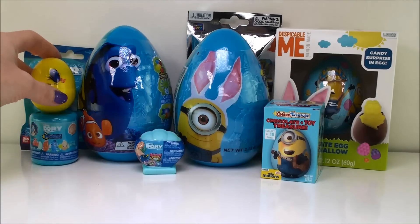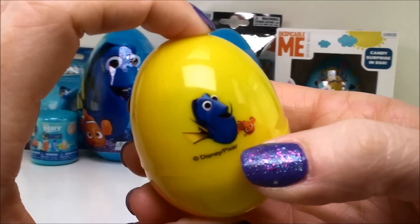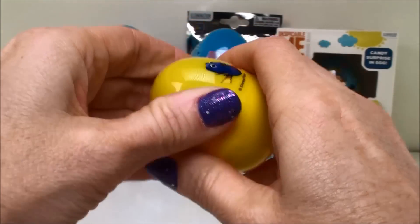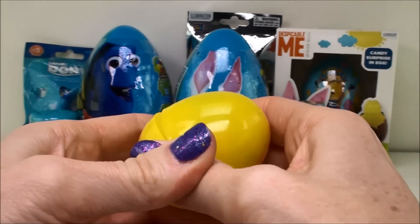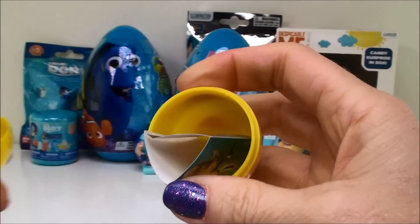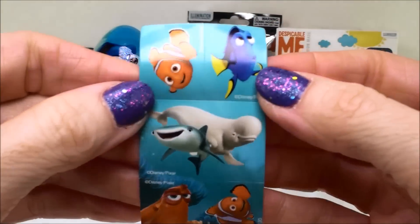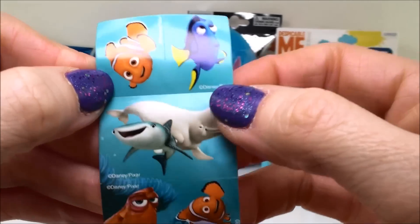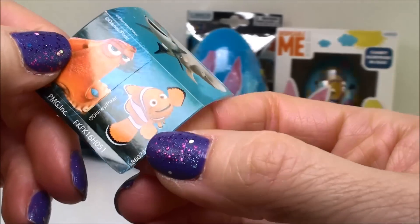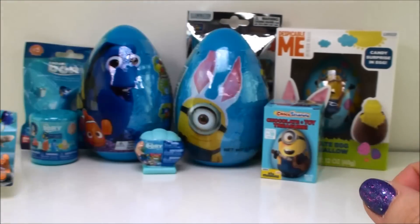I'm gonna start with the Finding Dory ones, and our first one is this little tiny Easter egg with Dory and Nemo on it. It's very light. Oh it has stickers, no wonder why it's so light. So here we have Nemo and Dory, there's Bailey and Destiny, we have Hank, and there's Nemo's dad Marlin. Very nice.